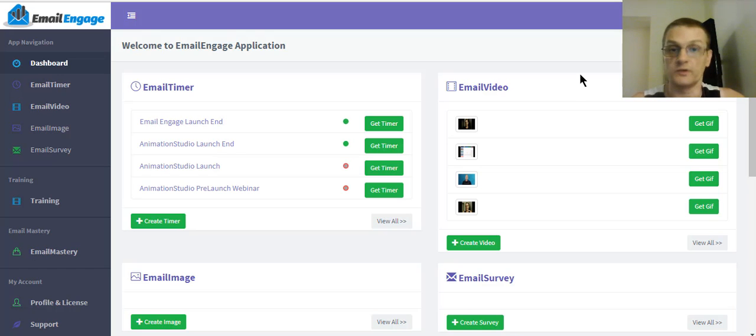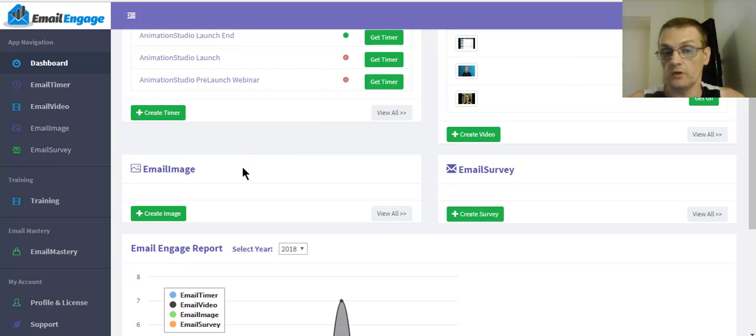There's also an email image tool where you upload an image from your computer, add some text, and you can actually pull in different tags from your autoresponder. For example, you can personalize the image by calling the first name field from your autoresponder — just like when you put a first name tag in an email and it pulls their first name, this will put the first name on the actual image. That's a nice personalized touch. And then of course the last tool is the email survey, where you can create a survey and survey your subscribers.